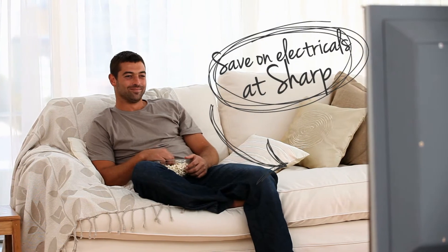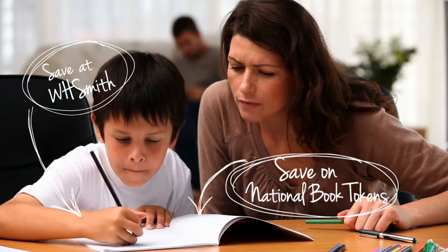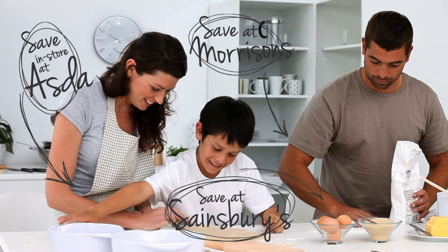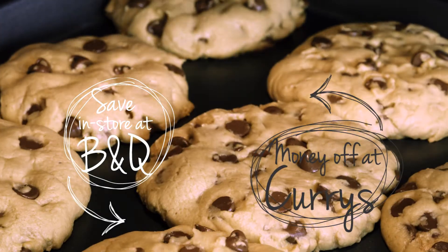Network Benefits gives your employees access to hundreds of discounts and special offers to help with their everyday spending. With over 300 offers across 10 handy categories, help your employees' pay packet go further with Network Benefits.